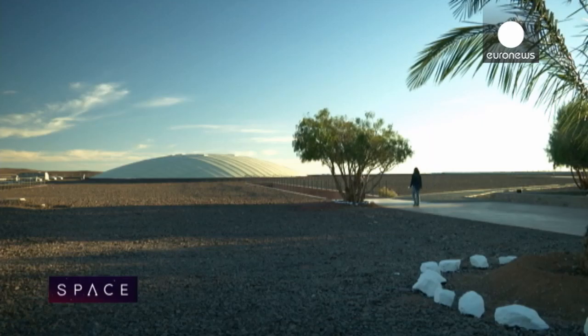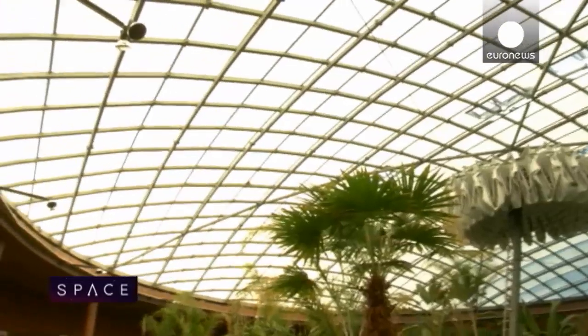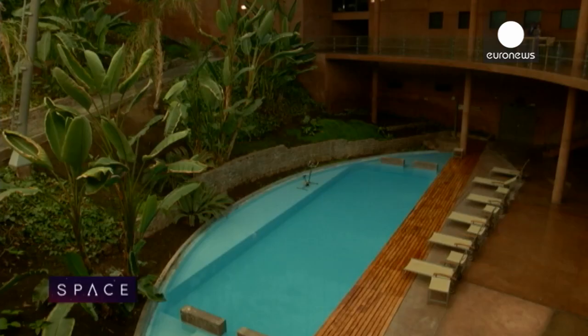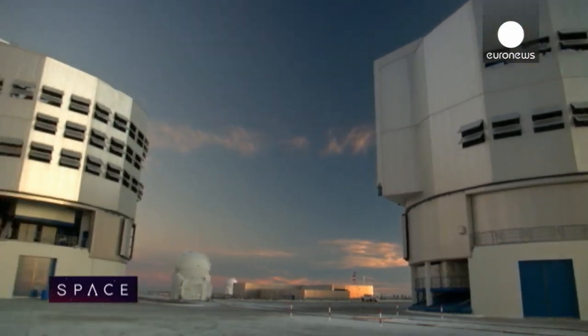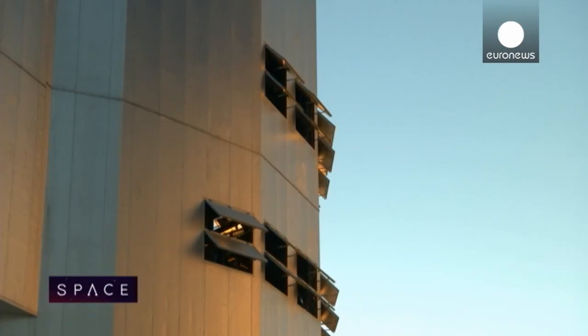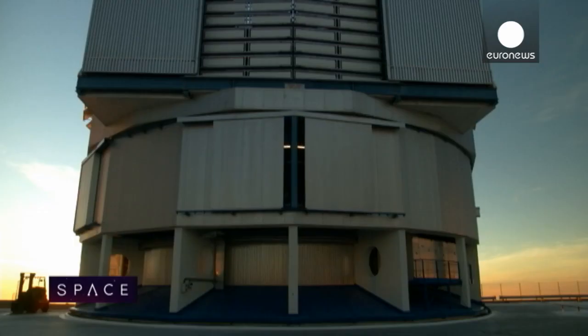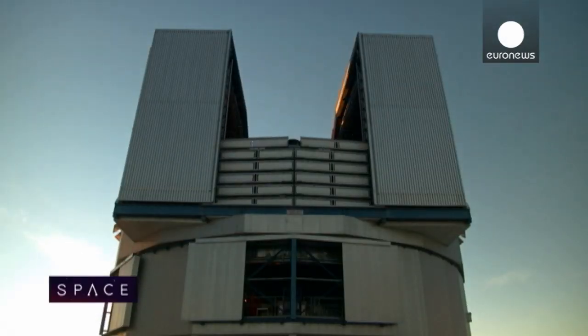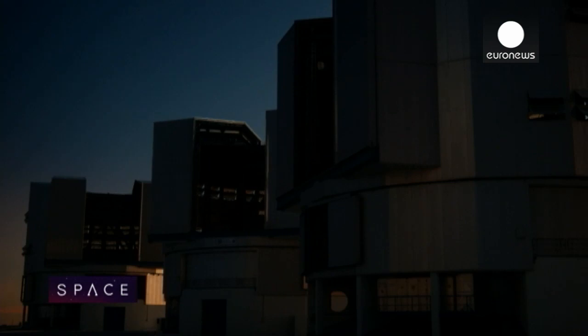The EELT will be operated from ESO's Paranal Observatory, 25 kilometers away — a desert oasis that featured in the James Bond film Quantum of Solace. Quiet by day, it comes to life at dusk as the VLT, or Very Large Telescope, opens to the skies and the astronomers get to work.